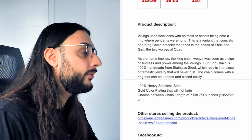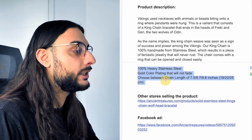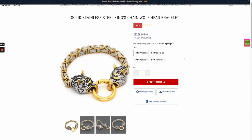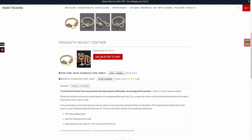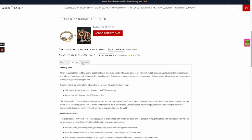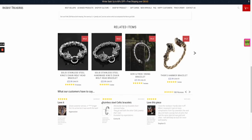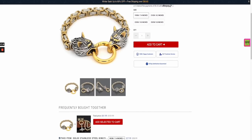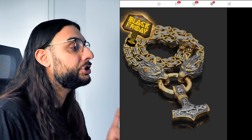I'd recommend selling it for $29.99; it's going to cost you almost $10, so you can make roughly $20. The description says Vikings used necklaces with animals or beasts biting onto the ring — this is a king chain bracelet ending in the heads of Freki and Geri, the two wolves of Odin. The king chain was seen as a sign of success and power among the Vikings. It's 100% handmade from stainless steel. Looking at a Shopify jewelry niche store: they show different sizes, have Afterpay set up, and a 'frequently bought together' feature combining the bracelet and necklace.